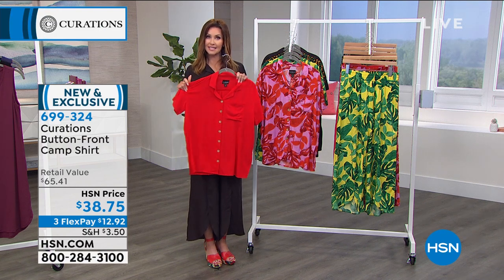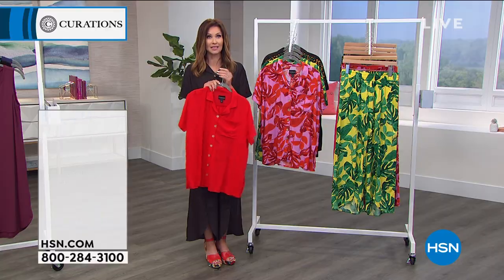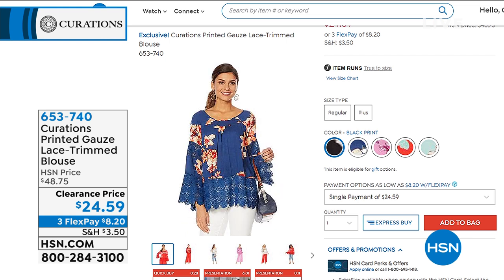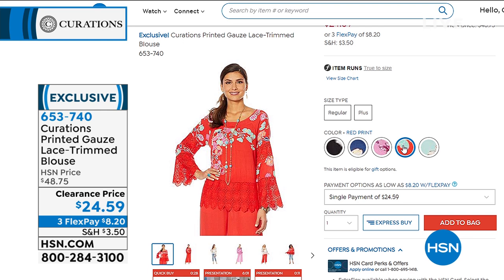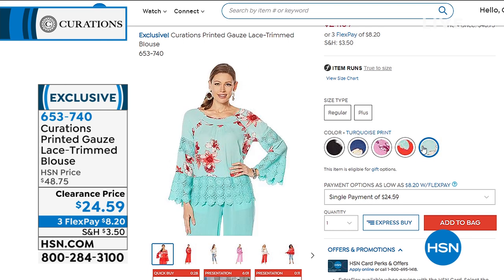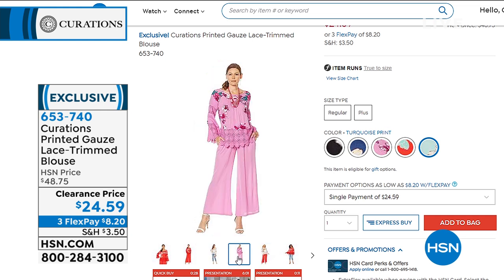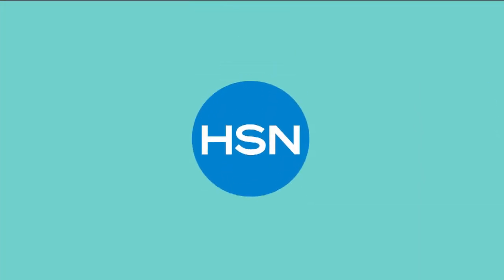Coming up is a clearance price on the printed gauze lace-trimmed blouse — the lace is exquisite, all around the body and sleeves. Available in fun pop colors. Lowest price it will ever be. Item number 653740. It looks so cute with a jean — very boho chic — and it will go with any of the pants we're offering right now as well.